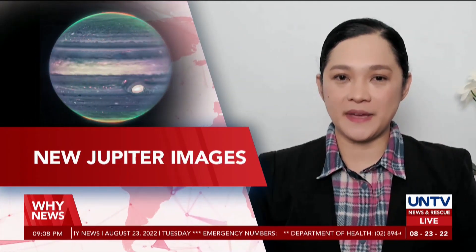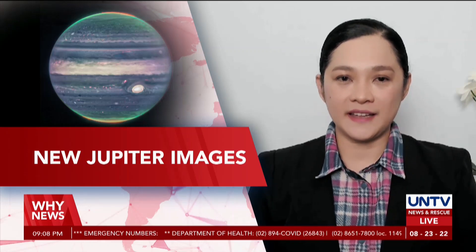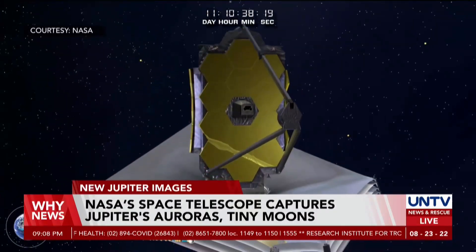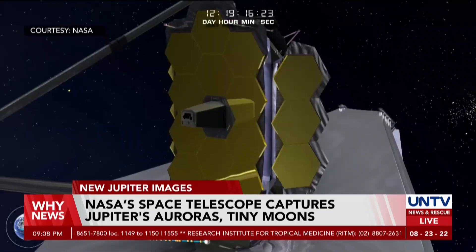The largest space telescope in the world, the James Webb Space Telescope, is showing Jupiter like never before. Scientists and astronomers stated that they did not anticipate how well they would be able to see details of Jupiter. The photos taken in July were released on Monday.